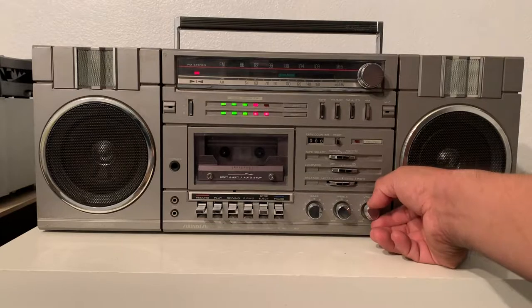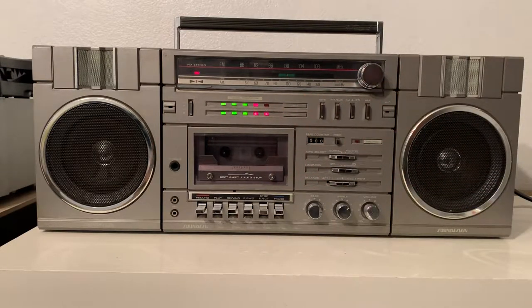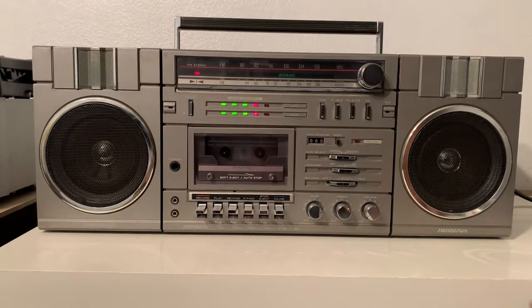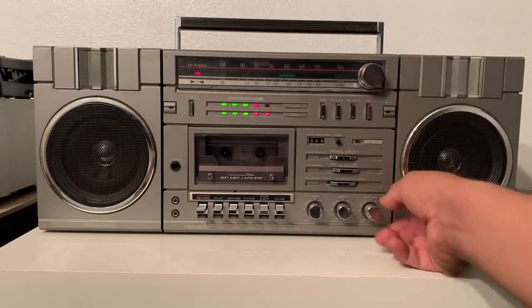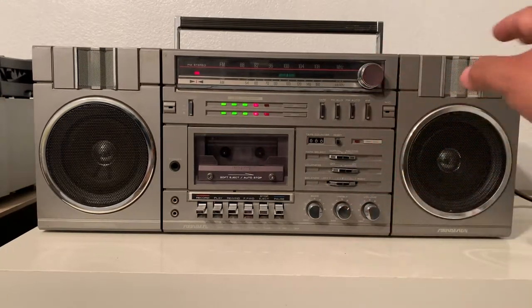Now these lights right here — the only tiny issue with this boombox is that the lights on top, when you first turn on the boombox, don't work right away. You gotta give it like a couple of minutes, five or ten minutes around that, and then they start working fine. Just to let you know — other than that, everything else works.